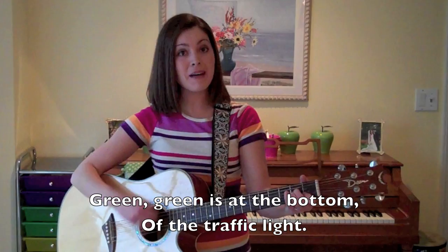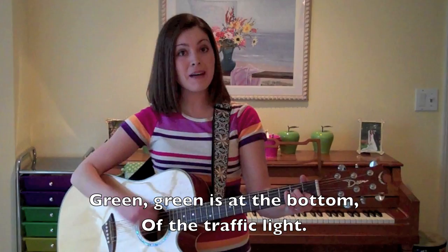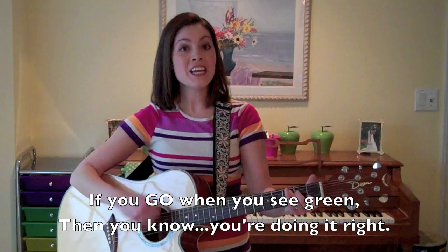Green — green is at the bottom of the traffic light. If you go when you see green, then you know you're doing it right.